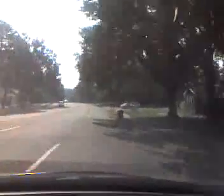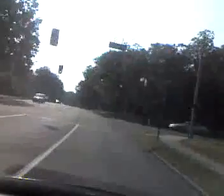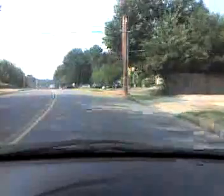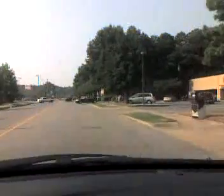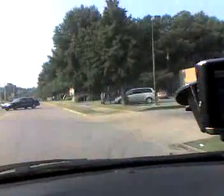There we go! Approaching destination on the right. There we got it. All righty, we've made it. It's a post office. Goodbye.